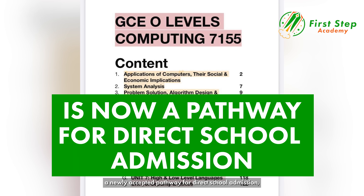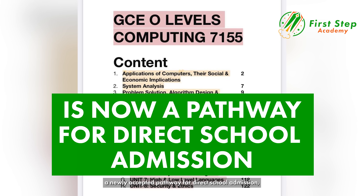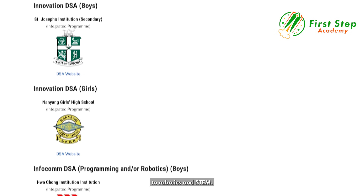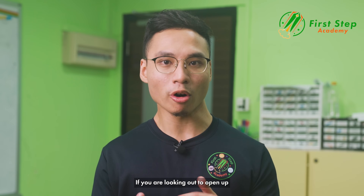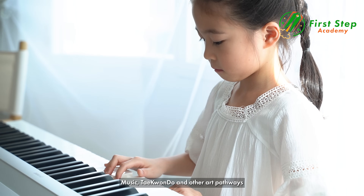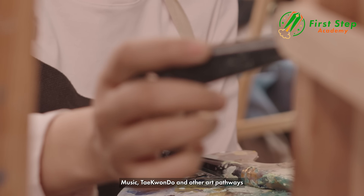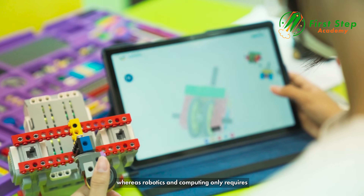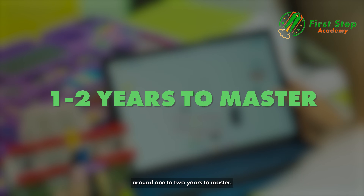Did you know that computing is now a newly accepted pathway for direct school admission, with more than 50 schools in Singapore offering it through robotics and STEM? If you are looking to open up a new pathway for your child, this may be it. Music, taekwondo and other art pathways may take years of mastery, whereas robotics and computing only requires around 1 to 2 years to master.